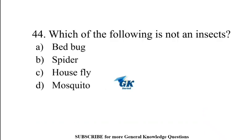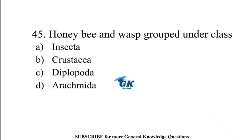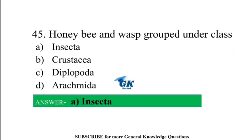Which of the following is not an insect? Honey bee and wasp are grouped under class Insecta.